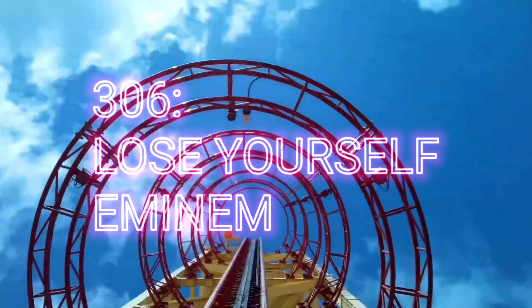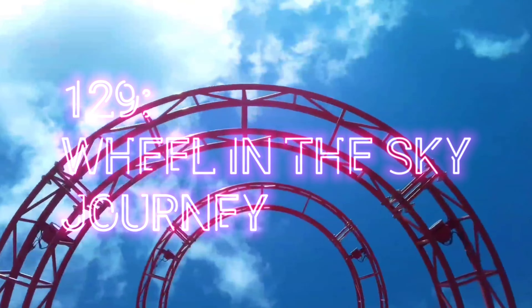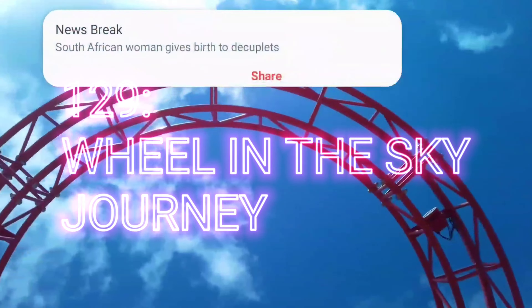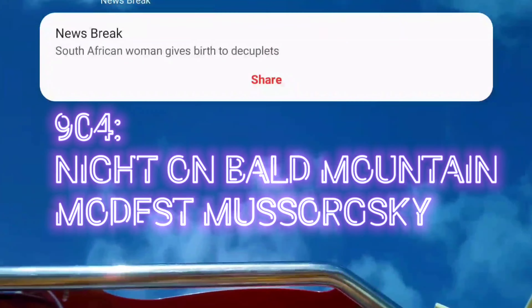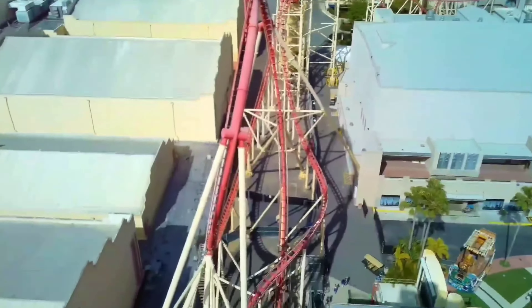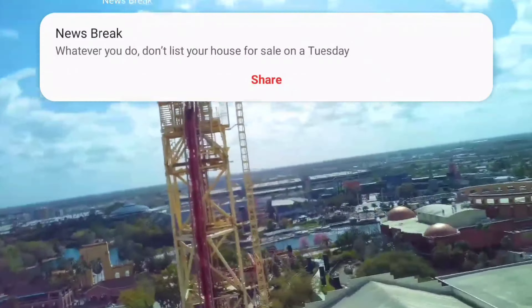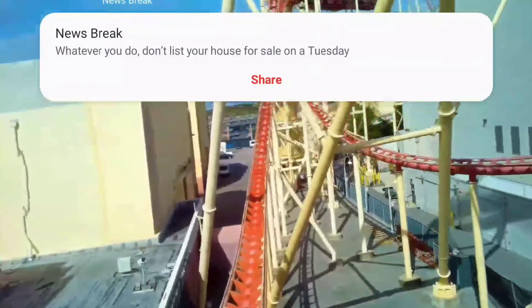I've left the link to the secret song list in my description. My favorites are 306 for Lose Yourself by Eminem, 124 for Diary of James by Breaking Benjamin, and 129 for Wheel in the Sky by Journey. But my absolute favorite — and don't knock it till you try it — is 904 for Night on Bald Mountain. It's the classical song in the background right now; the hill peaks at the same time as the early climax of the song. Ironically it's best known as the song at the end of Fantasia, one of Disney's earliest movies, but it's best used on a Universal ride.